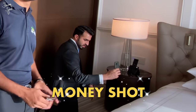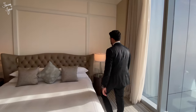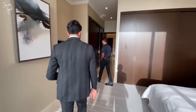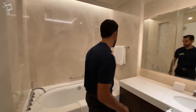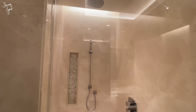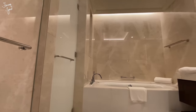The furniture throughout the apartment is by Bagno Design Italy. What I love about the bathrooms — this is the master bath — is that they're covered entirely in marble walls. The lighting is very rich, you've got a big bathtub, a shower with a rain head, and private WCs as well.